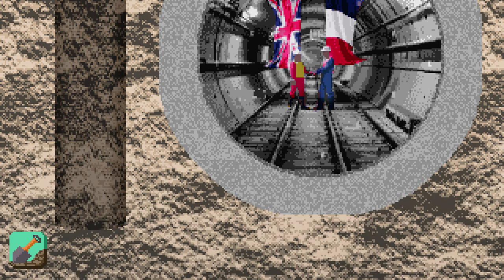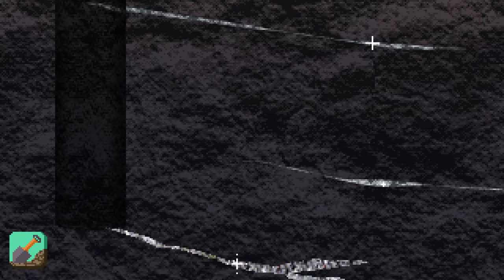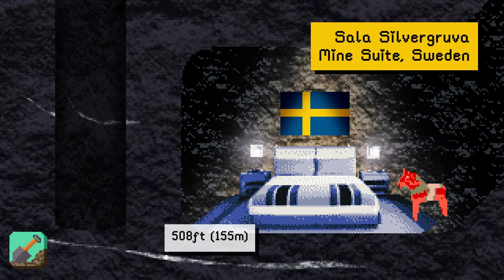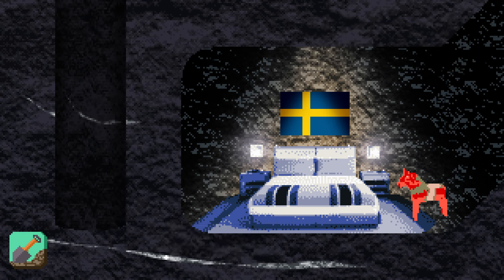At 508 feet, we're in the deepest hotel room in the world, inside a former Swedish silver mine. It took 10 years for miners to carve it out, using a method where they set fires against the rock face to heat the stone, then doused the rock with water, fracturing it by thermal shock. In this tiny hotel suite, you'll have no cell service, and the temperature of the surrounding tunnels sits at a constant chilly 35 degrees Fahrenheit.